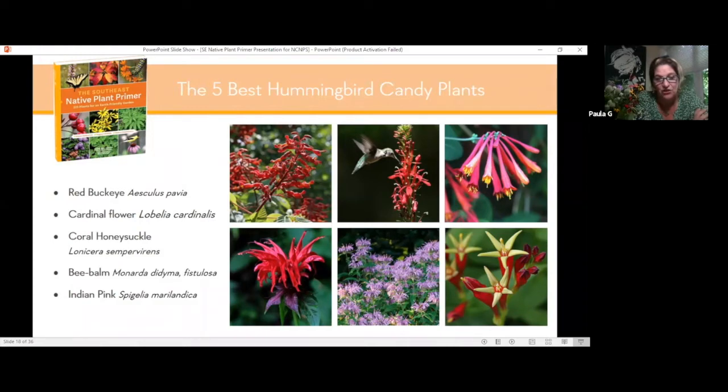And then Indian pink. We had a hard time deciding whether to talk about Indian pink or coral honeysuckle, because Indian pink is just absolutely one of the finest natives you can grow perennial-wise in a partially sunny, partially shady area of your garden. It's really stunning.